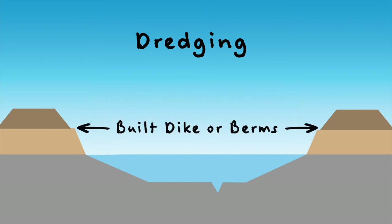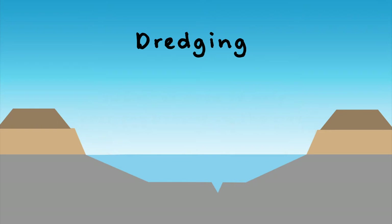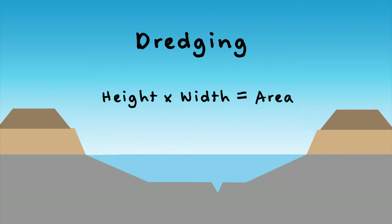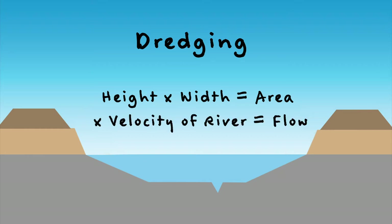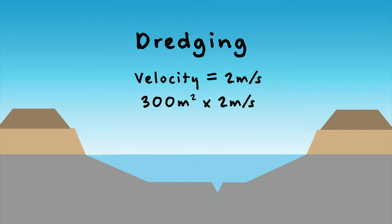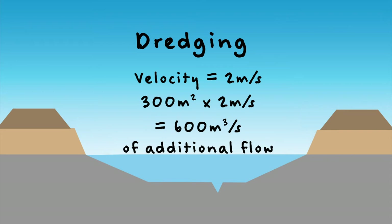We'll say that this is the built dike or berms that we have in the valley, and let's say that what we're looking for, just for argument's sake, is 300 square meters of area to help pass the volume in the river. We know that height times width equals the area, and when we multiply that by the velocity of the river, that equals flow. So let's say the river was moving at 2 meters per second — 300 square meters times 2 meters per second gives us 600 cubic meters per second of additional flow.